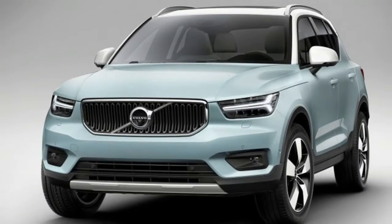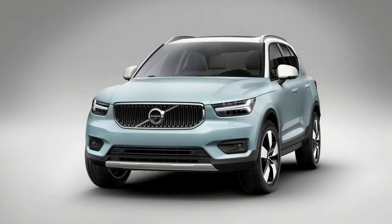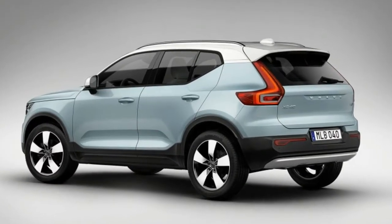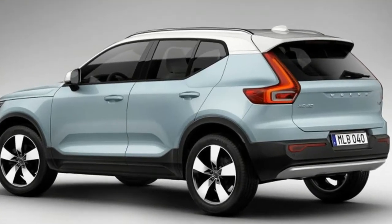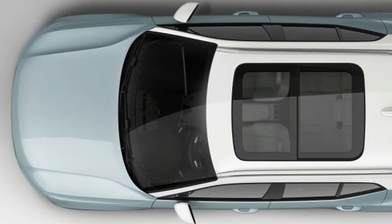Lincoln also announced its new subscription pilot program in LA, but it's more limited, launching exclusively in California and not until early next year. Lincoln representatives said pricing for that program had yet to be determined.